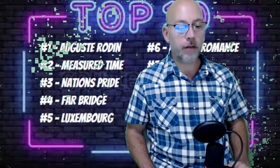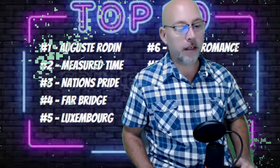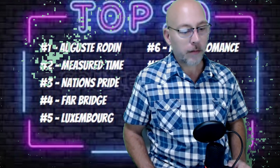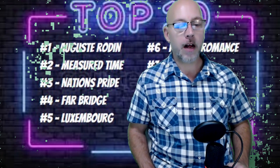August Rodin is number one. Measured Time at number two. Nation's Pride is three. Farbridge, four — those two are pretty close. Luxembourg, five. Six, Rebels Romance. Seven, Shahirar. Number eight, Carson's Run. Number nine, Gold Phoenix. Number ten, Silver Knot. So those are just the top 10 initially on the first look so far.